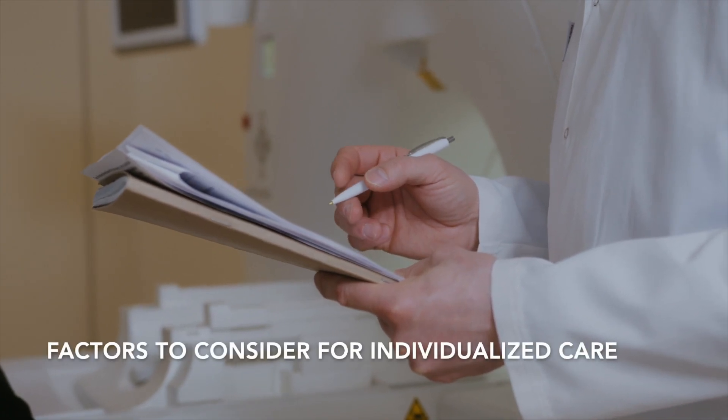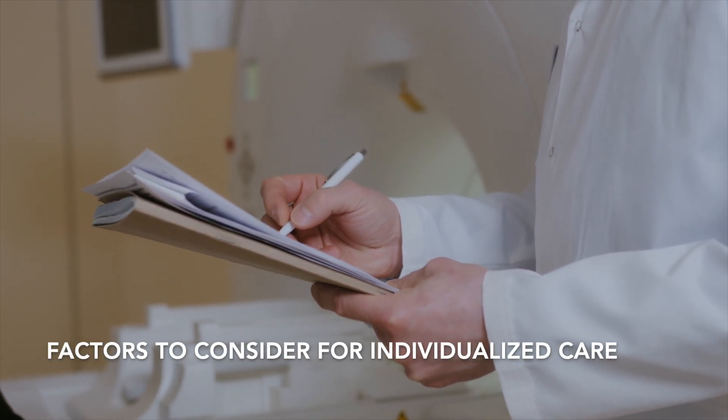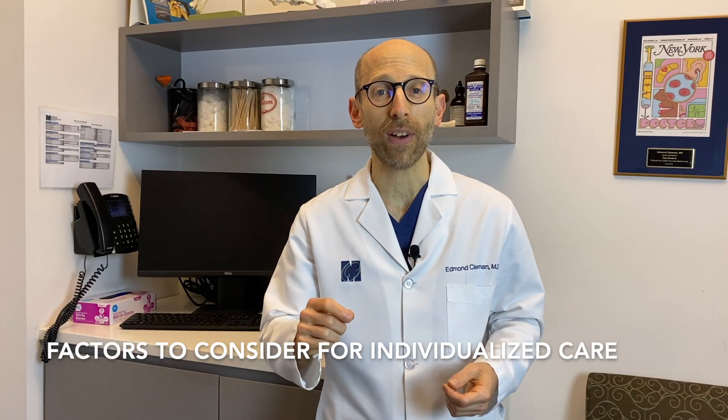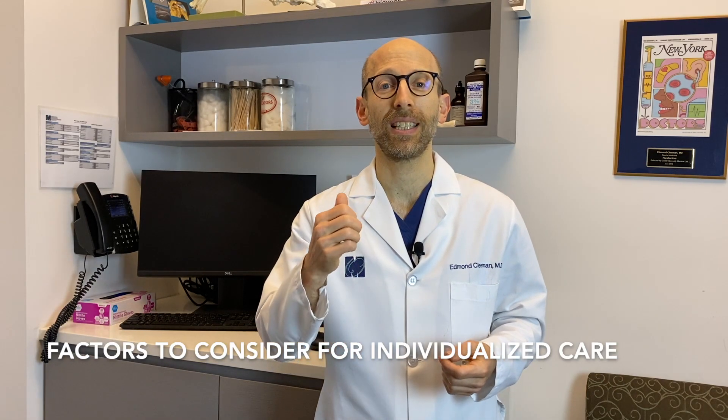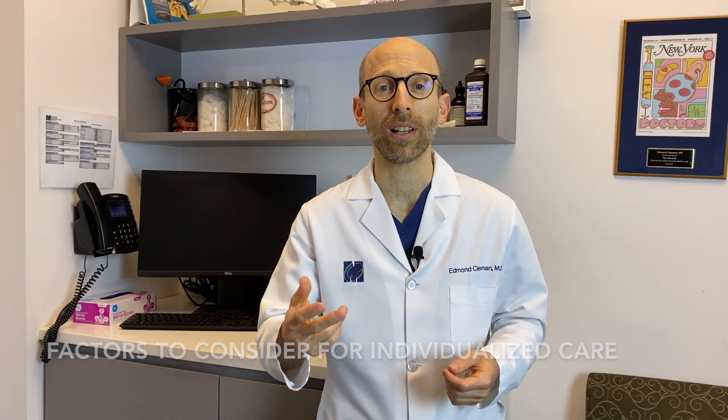There are many factors we need to consider when tailoring a specific treatment plan for each individual patient. Some of these factors are clinical, such as: is there locking, catching, or buckling? What kind of physical activities does this person do? How much pain are they in? Do they have other medical problems? And then there are social factors: what kind of work does this person do? Are they traveling soon? Are they able to take time off to recover from surgery?